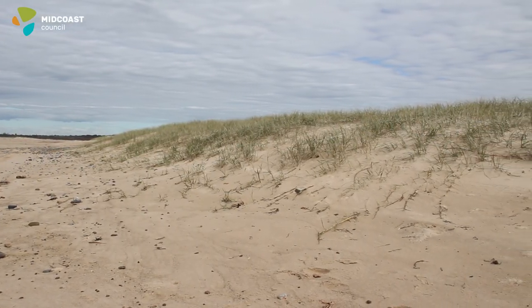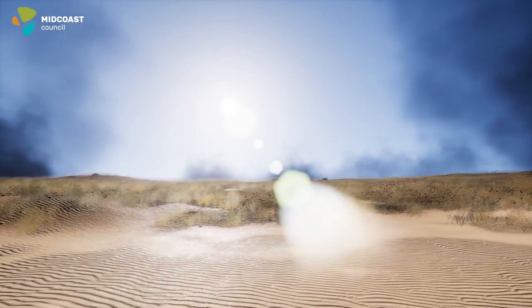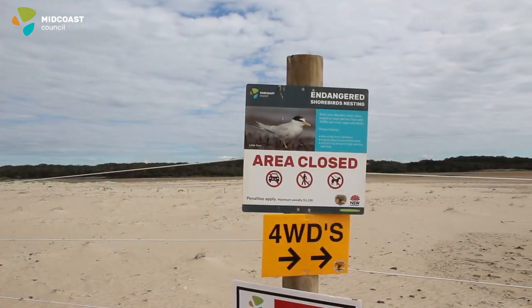Four-wheel driving over sand dunes can damage the vegetation on the dune. The vegetation helps keep the sand dune in place and actually helps the sand dune grow stronger over time. They stop the areas behind it being exposed to wind and storm surges, and also provide habitat for juvenile shorebirds.